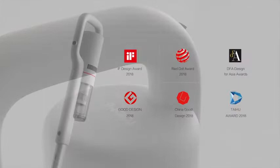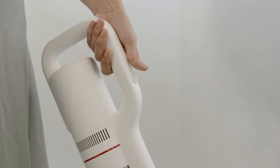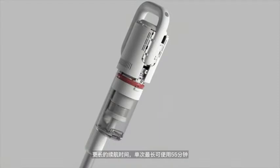Extraordinary design concept won six design awards in 2008. User experience of science.